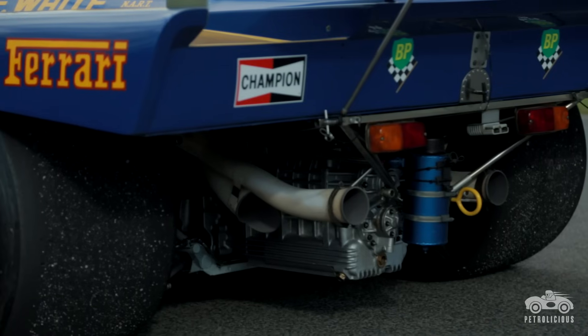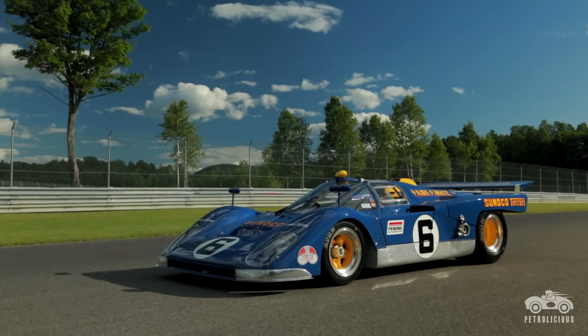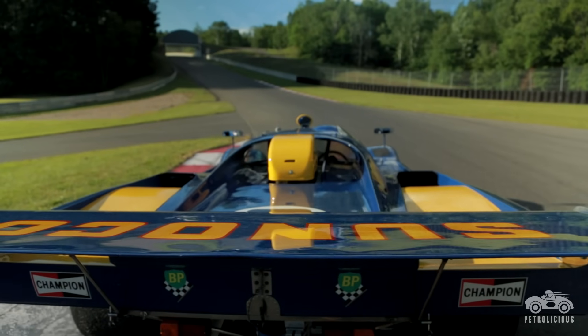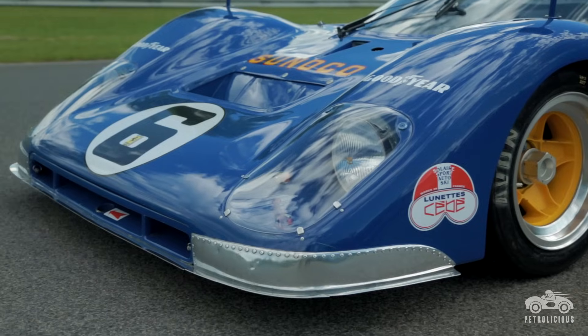The 512S is a much more rounded shape than the 512M. It's got much straighter sides, much squarer. It has a shorter tail, but with the big wing it has more downforce than the 512S. It's a little bit lighter, mainly because the bodywork is shorter, so there's less of it.